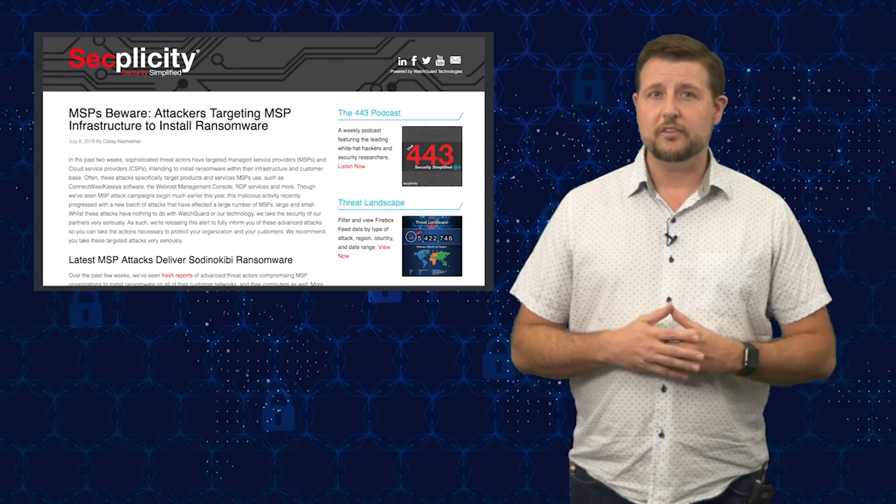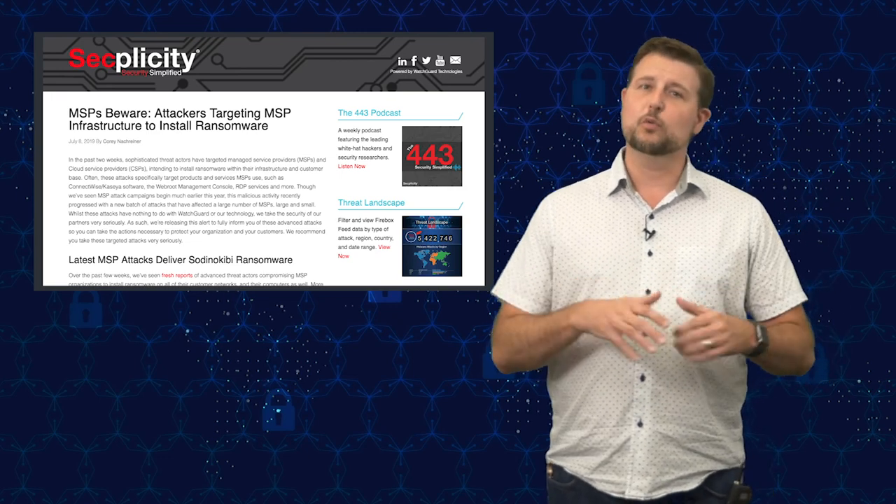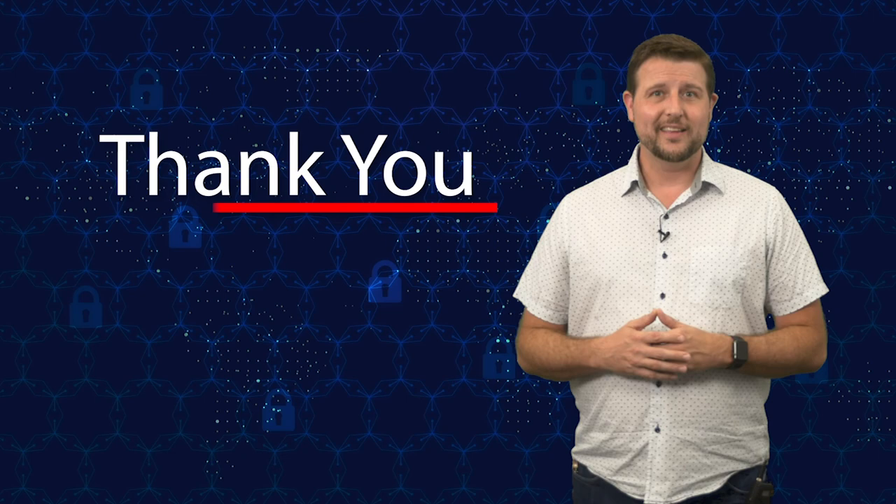Be sure to check out our blog post about this to learn more, as it has more detailed takeaways. That's it for today's story. Thank you for watching.